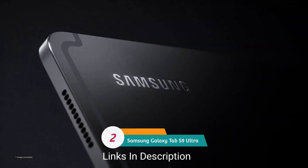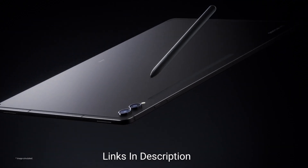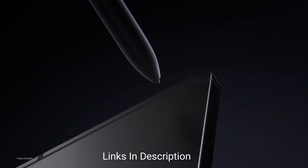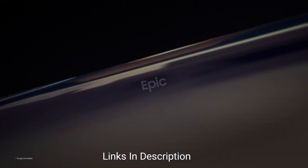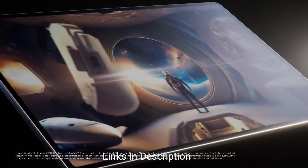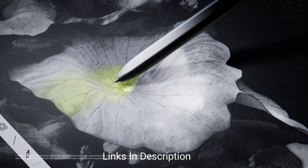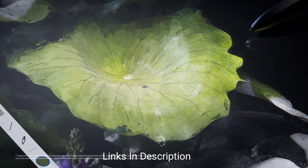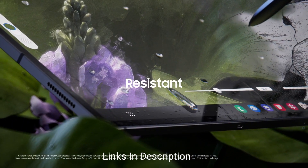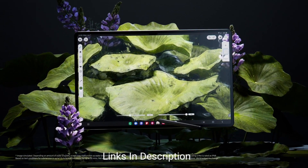Samsung Galaxy Tab S9 Ultra — the best Android large tablet. Samsung's Galaxy Tab S9 Ultra is a large tablet with the biggest display at 14.6 inches, giving you plenty of room for both work and play. Included in the box is the Samsung S Pen stylus, which can be used for drawing, writing notes, navigating the Android 13 interface, and even writing in any text field with automatic conversion to digital text.